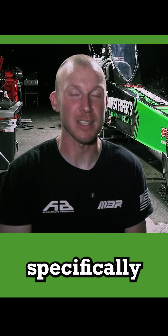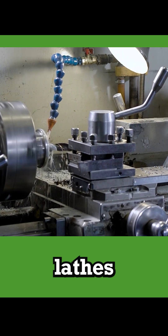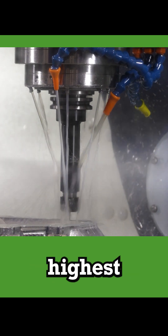The Hankstaffers products, specifically the coolant, play a critical role in enabling our CNC lathes and mills to perform at their highest potential.